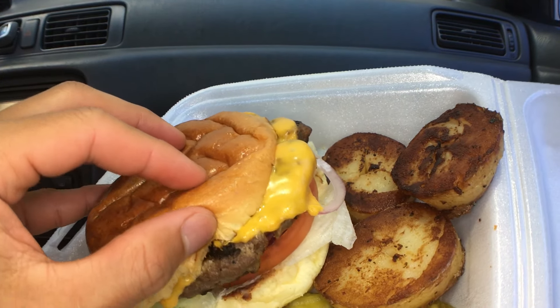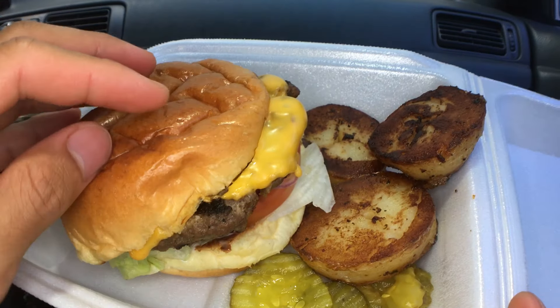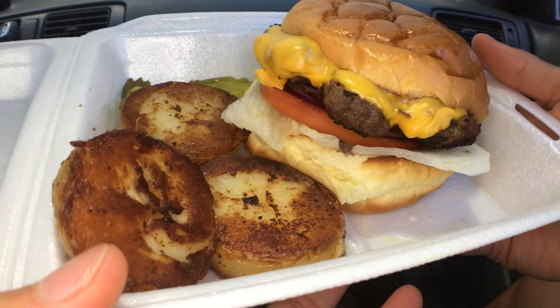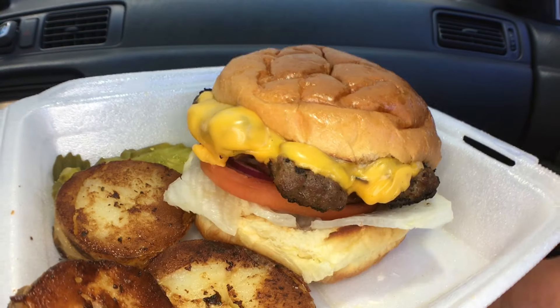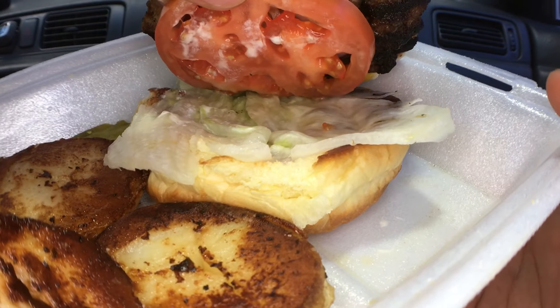Right before we start eating, I just want to remind everyone to say grace. We must remember that all these gifts are from God who nourished us all and gave us the wisdom and strength to endure anything. And also to remember that all these folks who farm, cooked and prepared all these foods worked really hard on it.